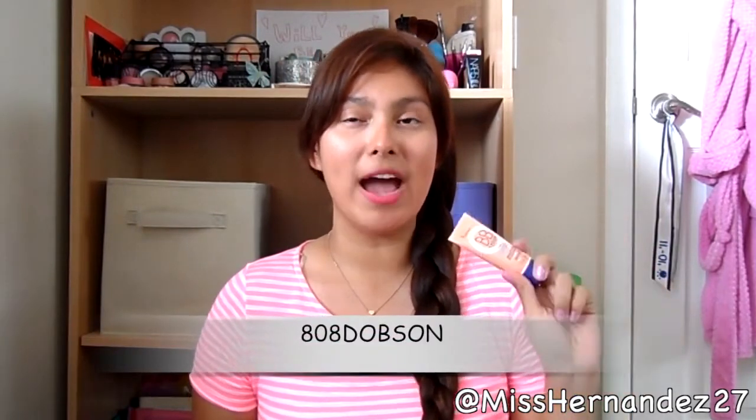Hey guys! Today I'm going to be doing a review on the Rimmel London BB cream. This was actually requested by one of my subscribers — I'll put her username right here. I have been using this Rimmel BB cream for about a month to a month and a half, and overall I'm very very impressed.